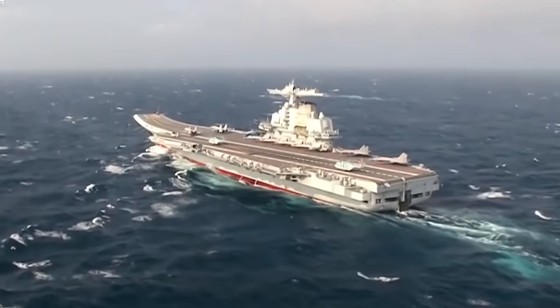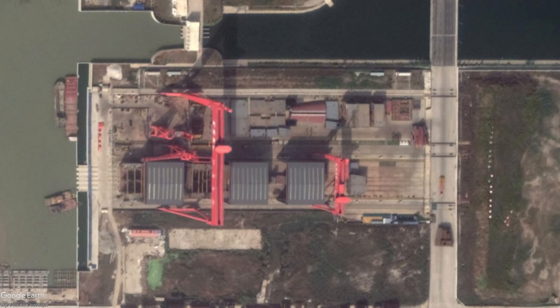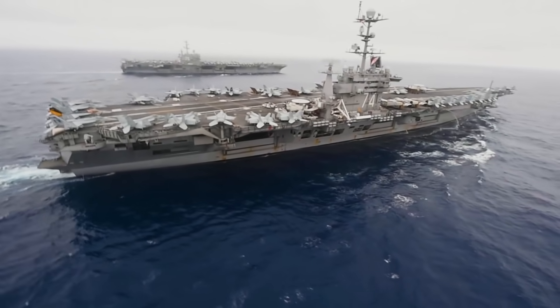And the one thing they are really focusing on is their aircraft carrier program. They already have their newest under construction, the Type 3. So it's worth asking: just how do they stack up against the famous U.S. supercarriers of today?